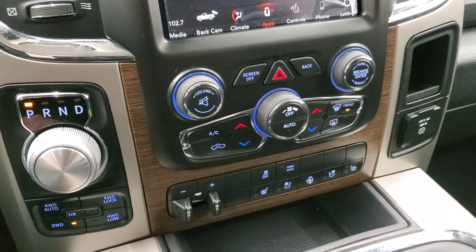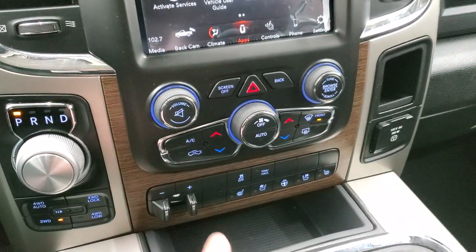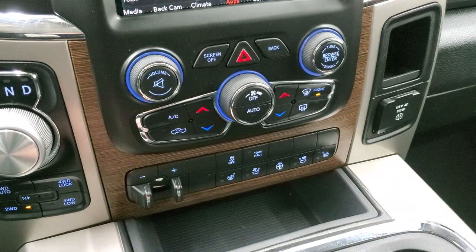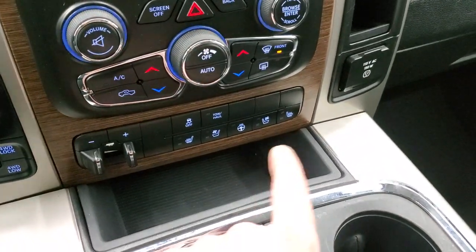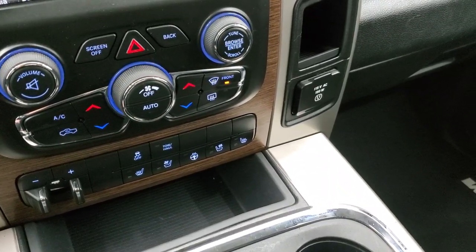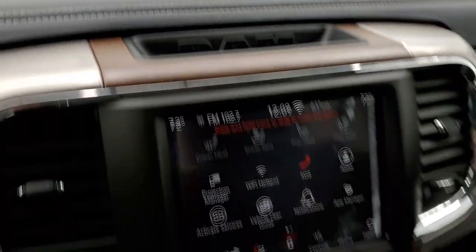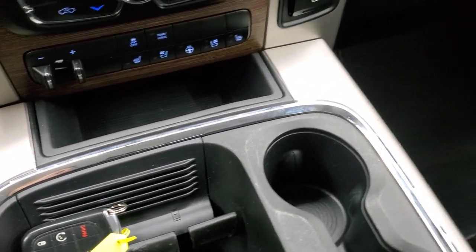Down here you have your 8-speed automatic transmission, push-button four-wheel drive, and more tactile climate controls including a volume and tune control knob and a knob for your fan. It also has the factory brake controller, stability control, tow haul, and more tactile heated and cooled seat buttons as well as the heated steering wheel button. There's a 115 volt 150 watt plug-in, and this one does have the Alpine premium sound system with the subwoofer. You do get keyless entry with remote start.